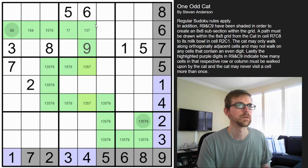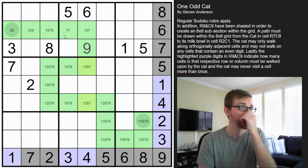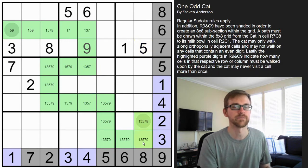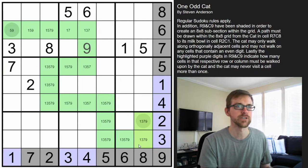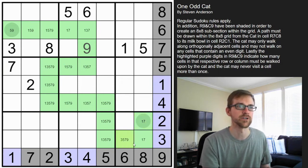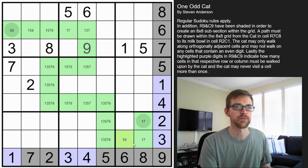This cell can't be a one, five, or seven because of these, and it can't be a three because of this three — so this is actually going to be a nine, meaning these are no longer nines. This five blocks those from being fives. We have a three and a nine here, so those can't be three or nine, giving us a one-seven pair. This means this cell can no longer be a one or seven, can't be a three — we already have a three in the box and a nine in the box — so that leaves just a five there.